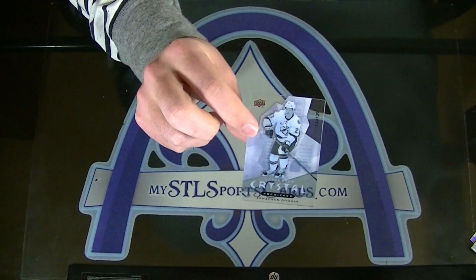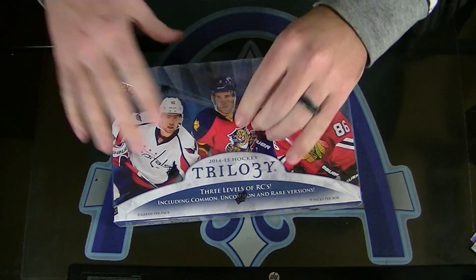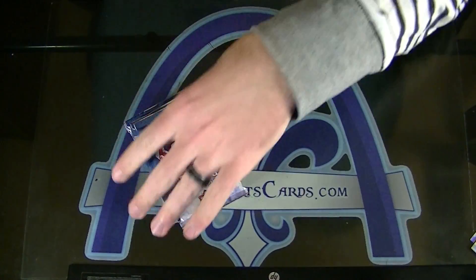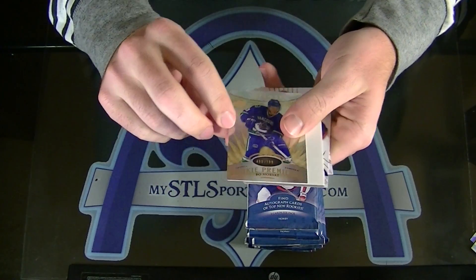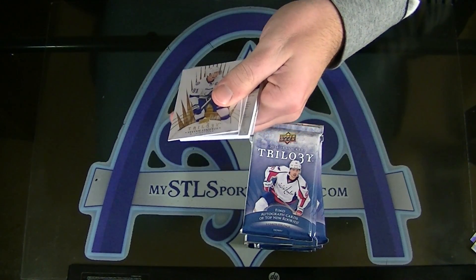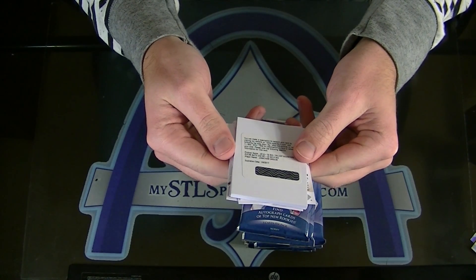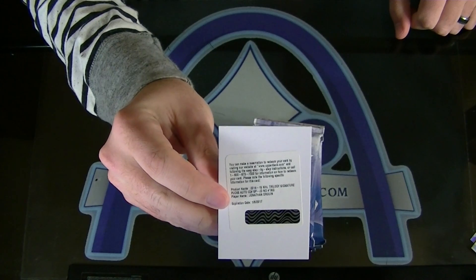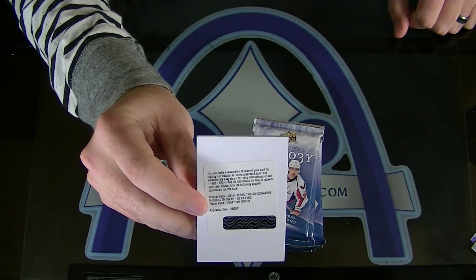Jonathan Druin to 399. Crystal Premieres for the Lightning. Mnum. Druin Crystal. Bo Horvat for the Vancouver Canucks, numbered to 799. We got a redemption — Signature Pucks autograph, no numbering. Jonathan Druin. Mnum. Signature Pucks of Jonathan Druin, no numbering. The first level.